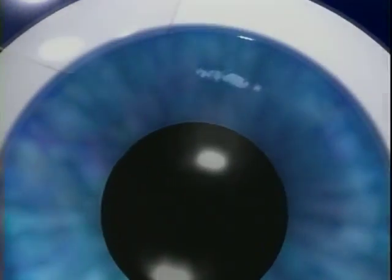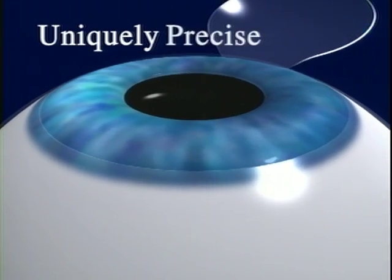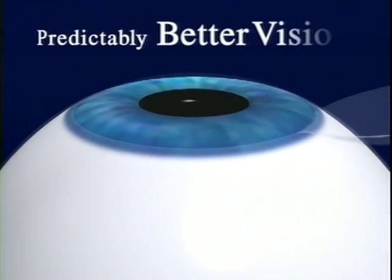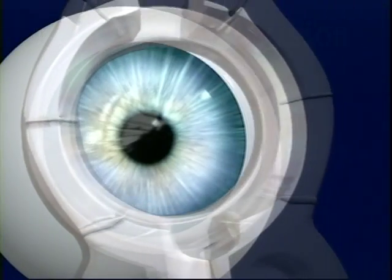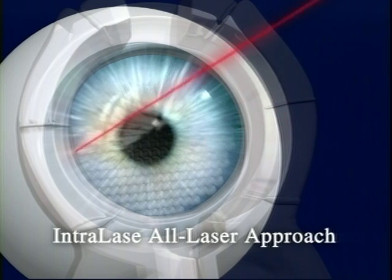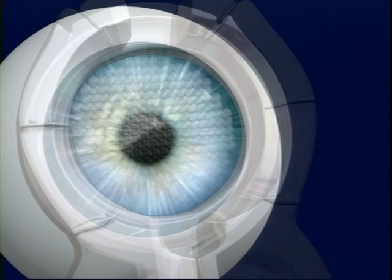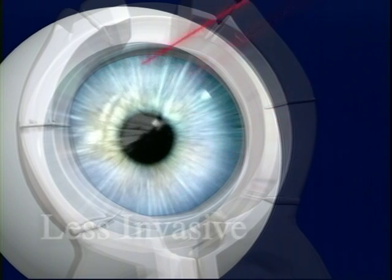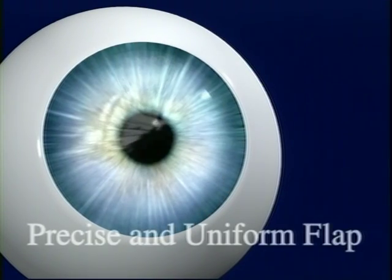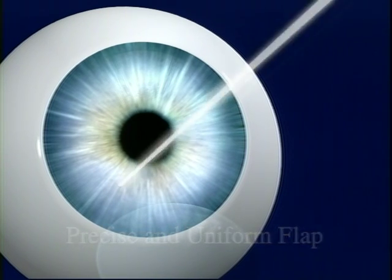Exactly how does the Intralase technology help us provide you with this uniquely safe, uniquely precise approach to predictably better vision? The difference today is that we use Intralase's advanced laser technology in the first step of the procedure, rather than the traditional mechanical hand-held bladed device. The Intralase technology provides a less invasive approach that uses a computer-controlled laser, which enables our surgeon to safely create a corneal flap of exact shape and thickness.